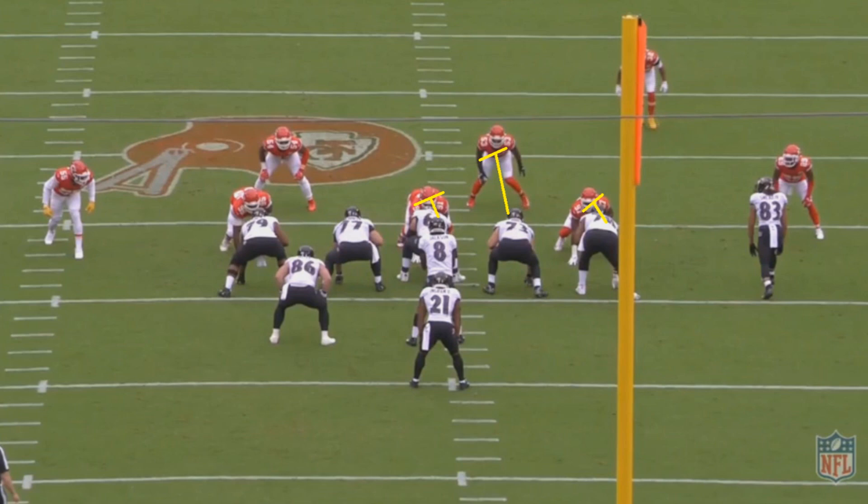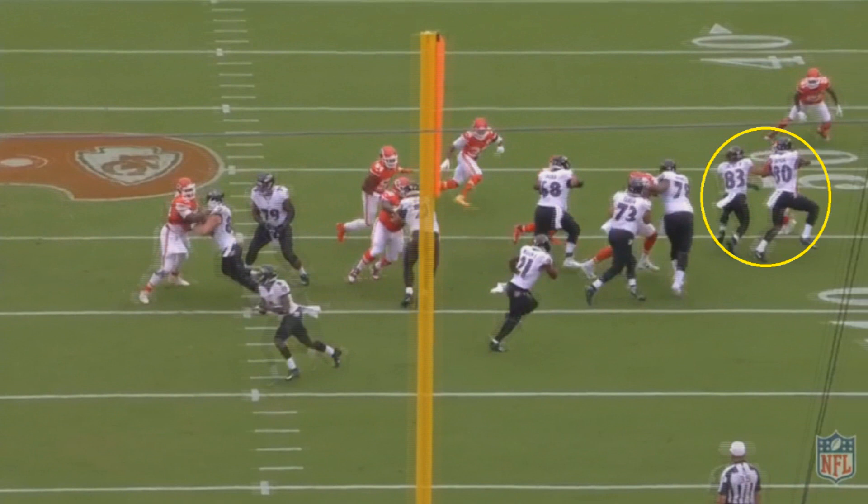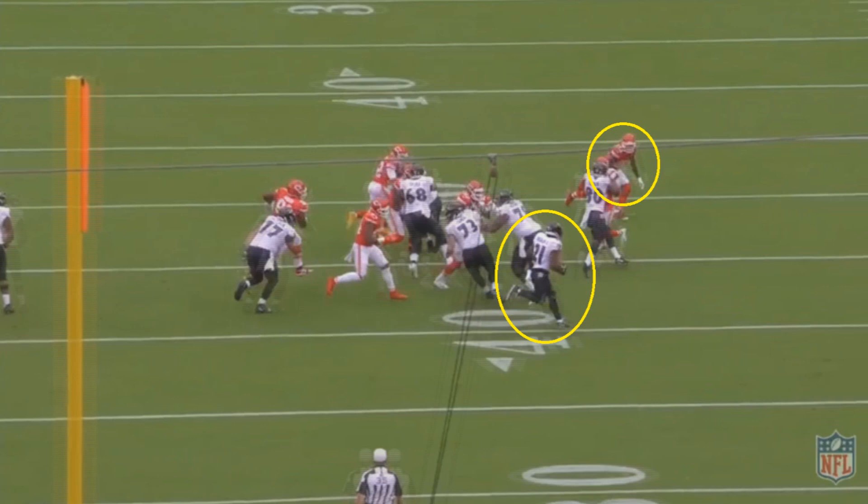After the snap, two receivers double-team a Chiefs defender. This makes sense — you can get a defensive back out of the way, and then one receiver gets off that double team to move up and block another Chiefs player in the area. It's Willy Sneed who gets off the block and takes away the Kansas City player on the inside. It was a really well-blocked play by Baltimore, but you can't block everybody.